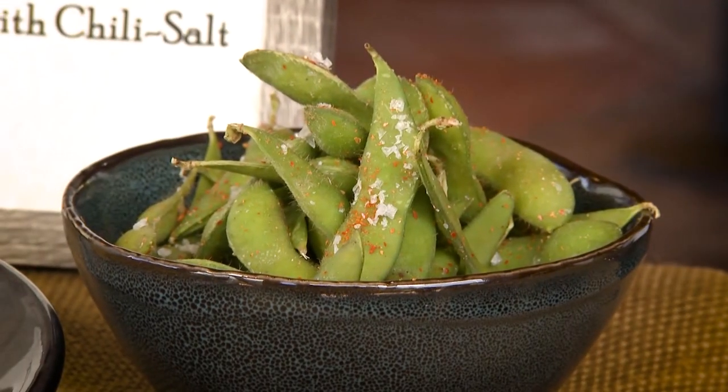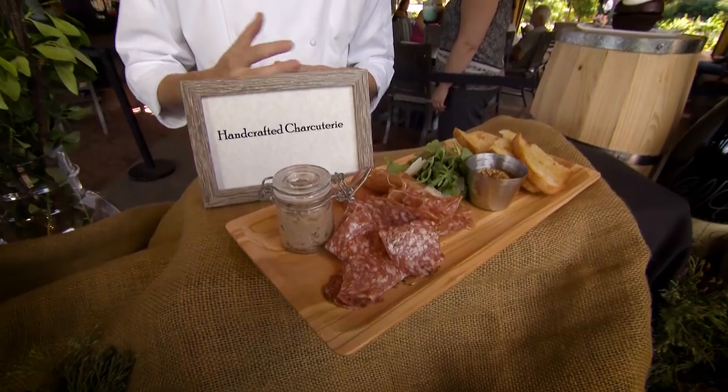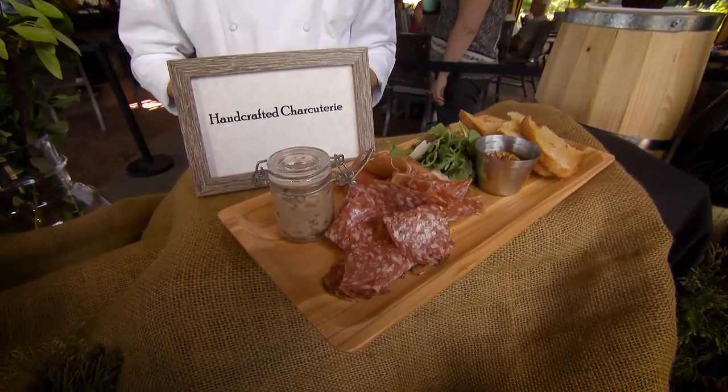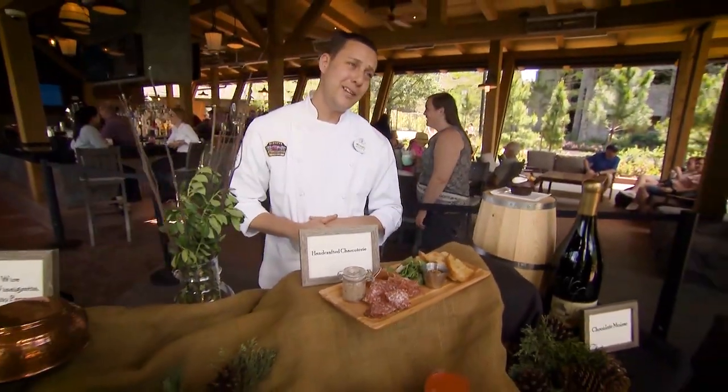You can also finish with one of our small plates. We have edamame with chili and sea salt. Following that, we have our handcrafted charcuterie served with salamis, different dried meats, and a little crostini to go with it. Of course, you can't go without the mustard to accentuate everything.